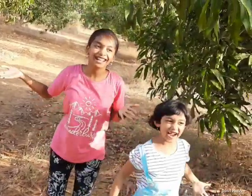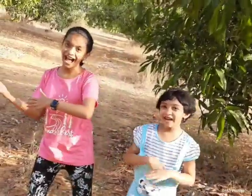Hi guys! Today we are at my grandfather's farm. Let's see what we have.